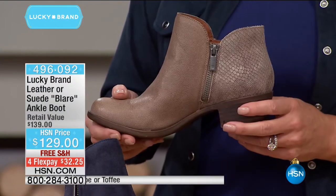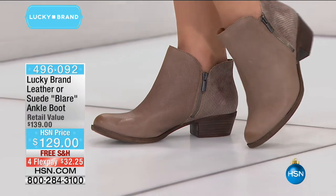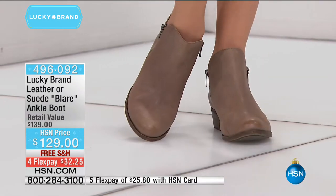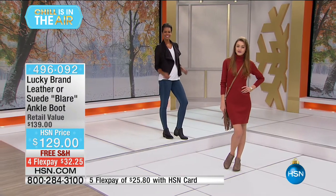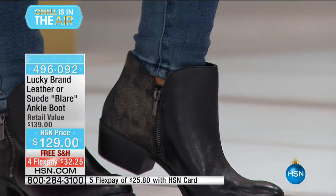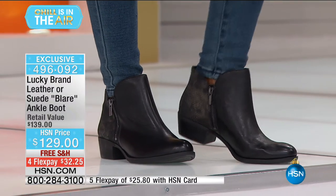Available from size 5 through size 12, half sizes, medium and wide width. You can see on the models — high fashion, sleek, with that bohemian authentic edge yet still modern and comfortable. We're going to open up our testimonial lines. If you own these boots, we call this the Blair — it's an HSN exclusive, so you can only find these color and material combinations here.